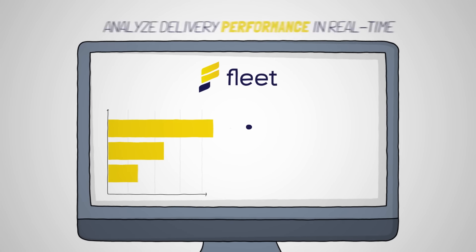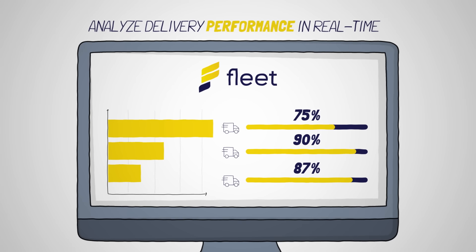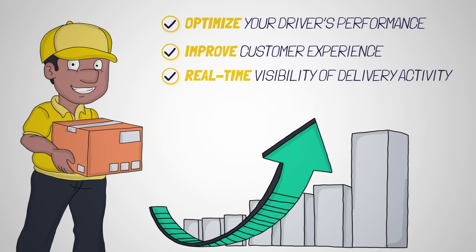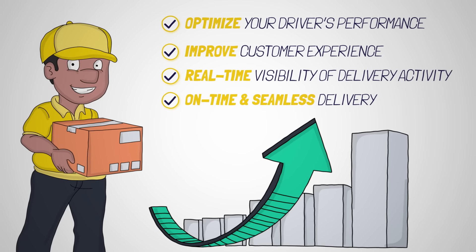Using Fleet, business managers can analyze delivery performance in real time, including vehicle utilization and Fleet performance. Fleet will help you optimize your driver's performance and customer experience, providing real-time visibility of delivery activity, increasing the likelihood of on-time, seamless delivery.